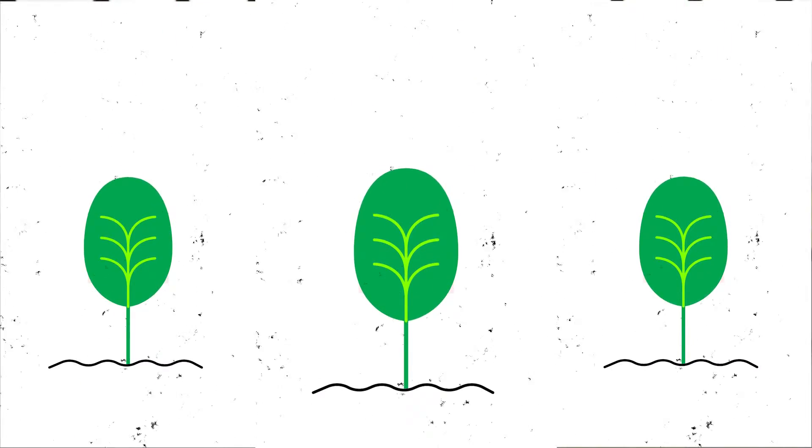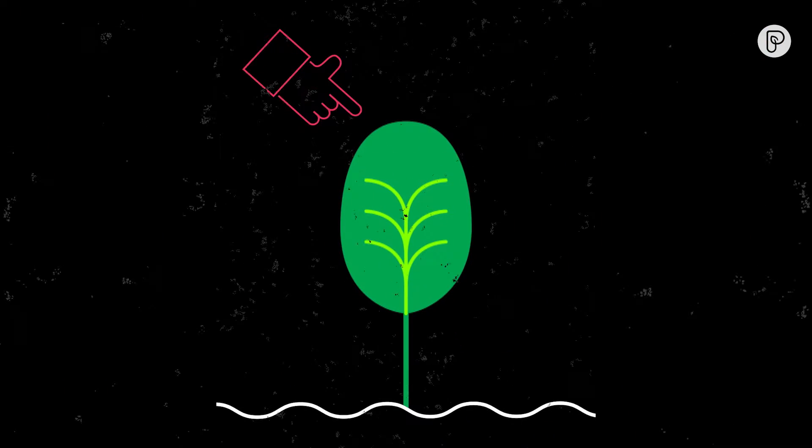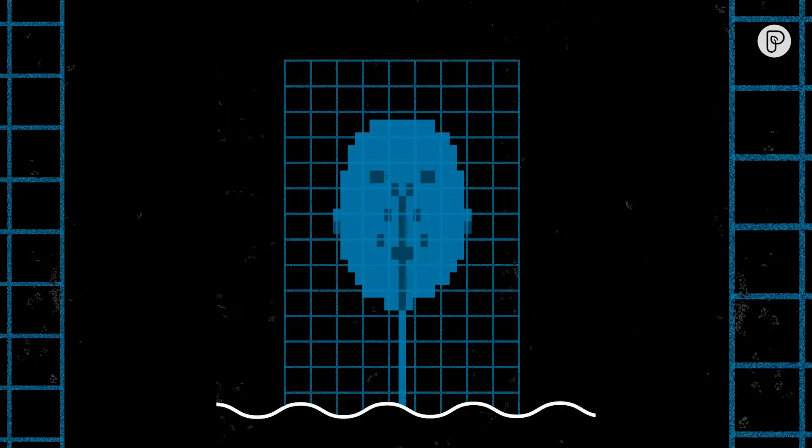Scientists have taught spinach to send emails. It's part of an experiment that began at MIT to discover if wild-type plants could be bioengineered to detect explosive materials. In the process, they transformed spinach into high-tech email-sending sensors that can warn about landmines and climate change. I know it sounds crazy, but let me explain.